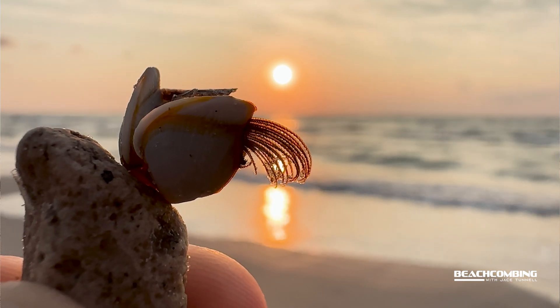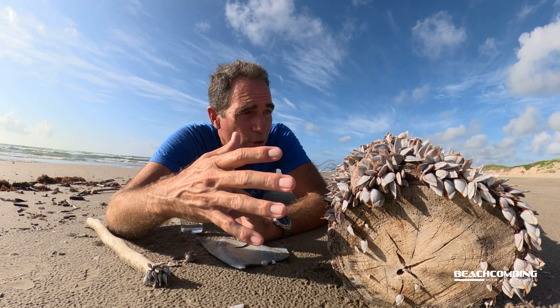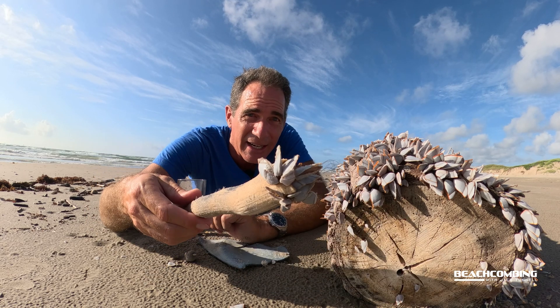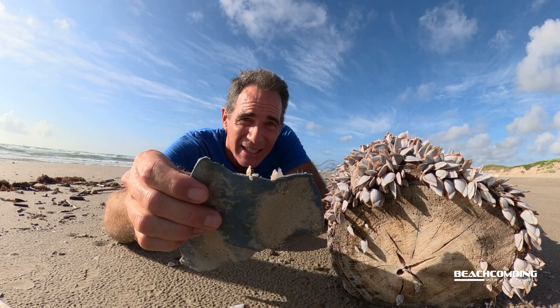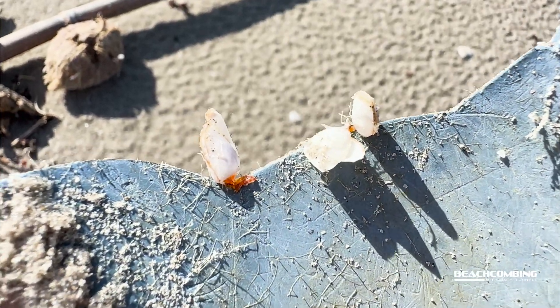These can live on rocks in an intertidal zone. How we find them a lot here is by floating up. This log right here is full of goose barnacles all over it. Here's a stick — look at that, all over the stick on various spots on it. Here's a chunk of plastic and we've got goose barnacles growing on there.